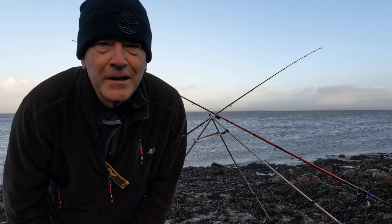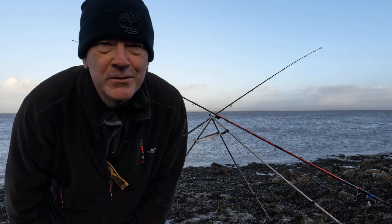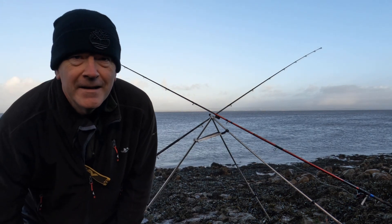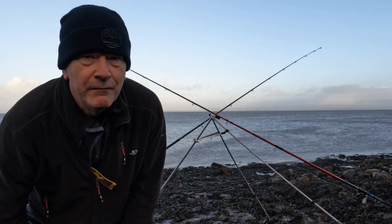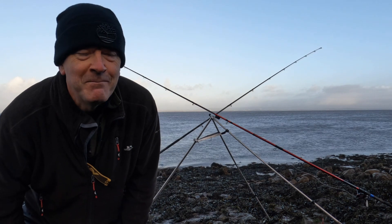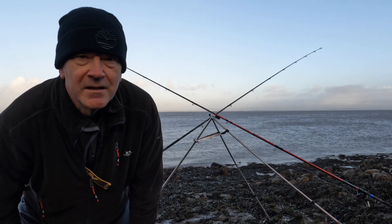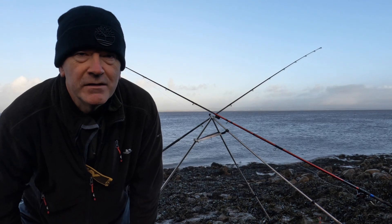Good morning everybody, welcome back to the channel Fishing A.T. It's a blustery Tuesday morning, Tuesday the 20th of December. I'm fishing at the rock ledges at Clevedon above Lady Bay, giving it one more go before Christmas. Low water today is in about an hour — it's currently about 20 past nine, so low water is about 20 past ten.